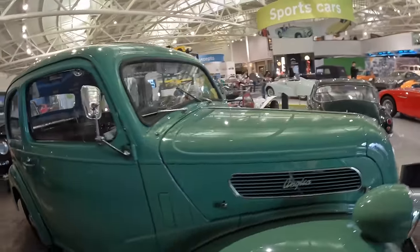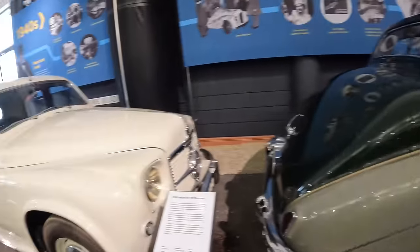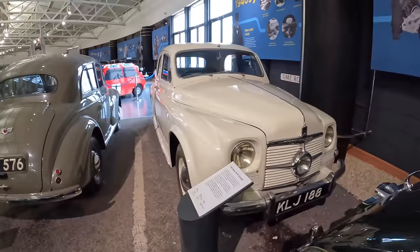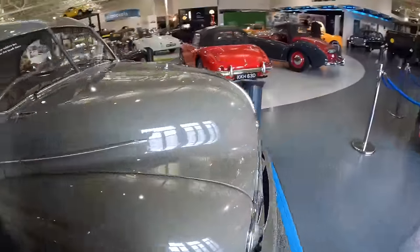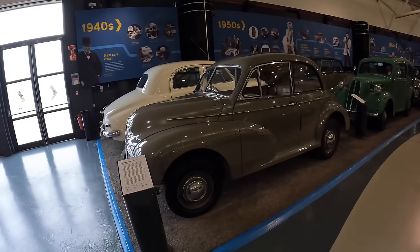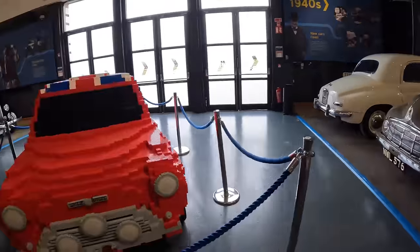Coming down to earth with a bump, we have the Ford Anglia previous generation — a 1949 version — next to a 1950 Rover P4 75 Cyclops. Things were evolving very rapidly. And of course we have a Morris Minor — a low-light Minor, one of the first. In fact this is the first off the line, 1948 — the very first Minor MM. So exciting and so futuristic when it came out.